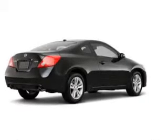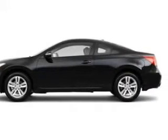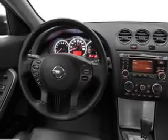The powertrain includes front wheel drive with a reliable engine connected to a smooth shifting transmission. The anti-lock braking system will help deliver you safely to your destination.